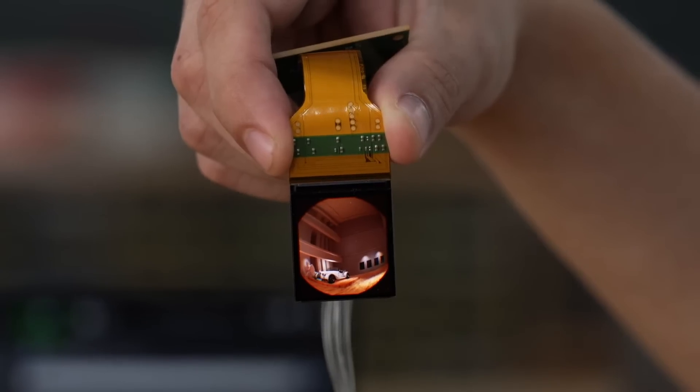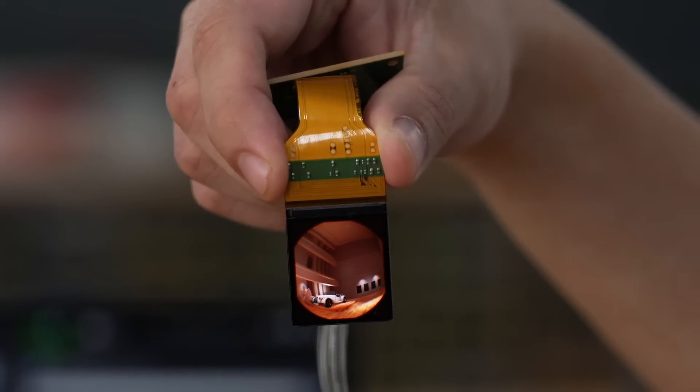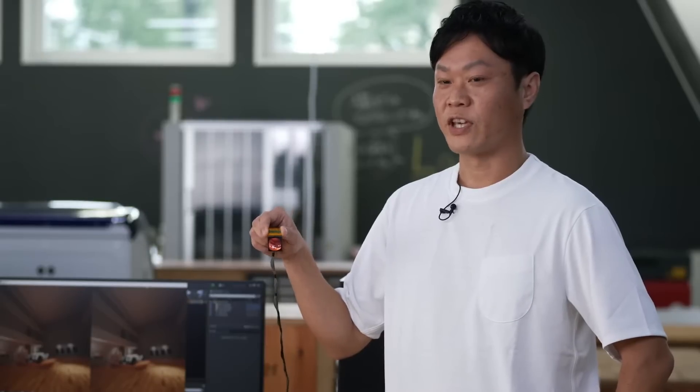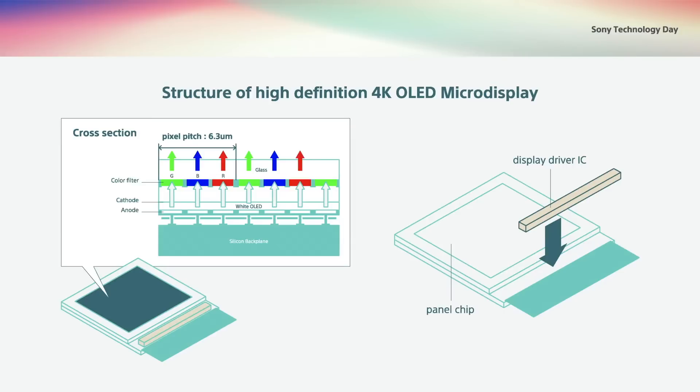For these two requirements, we developed a 4K OLED micro-display, which is an ultra-high 4K per inch resolution. This 4K OLED micro-display has more than double the number of dots compared to smartphone OLED and reduces the panel size by almost 20 times.